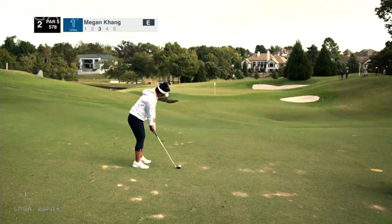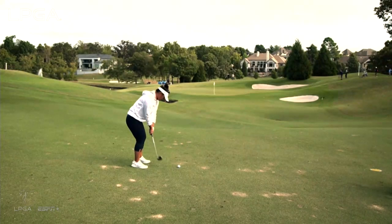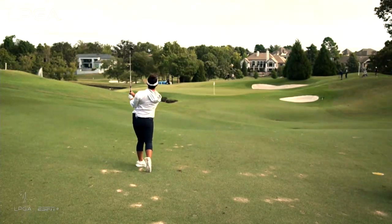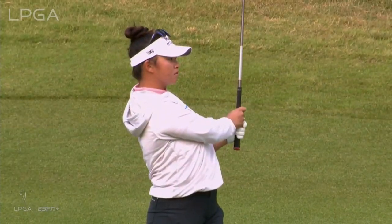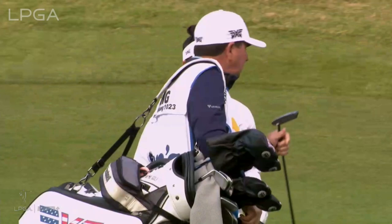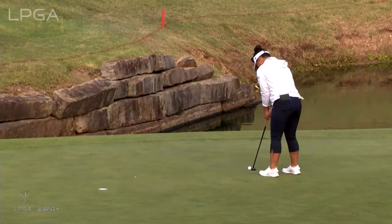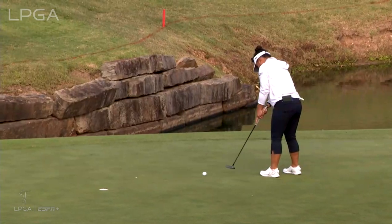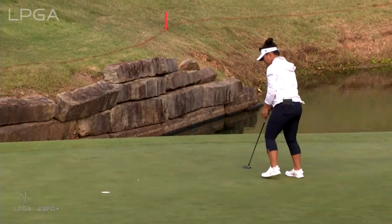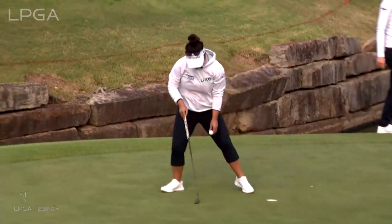Perry, as you mentioned, a popular location on this par five — Kang has a wedge from here. Beautifully played from Megan, so a couple of really good looks for birdie here at the par five second. She can be good and aggressive with this one. It came up short on her opening hole putt, but not this one. Par-birdie start for Megan Kang, one under par.